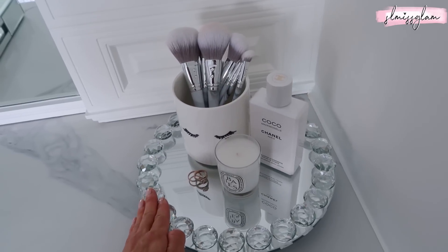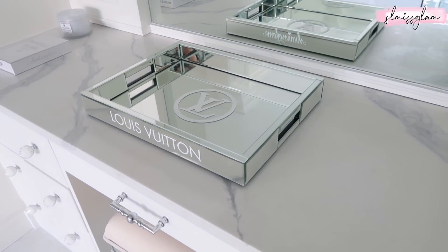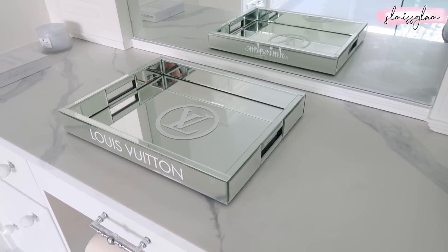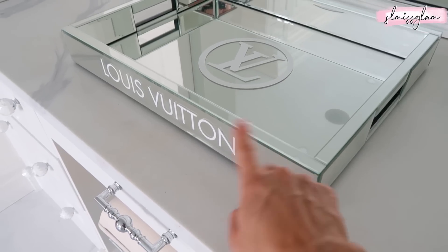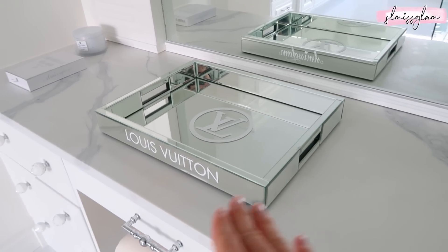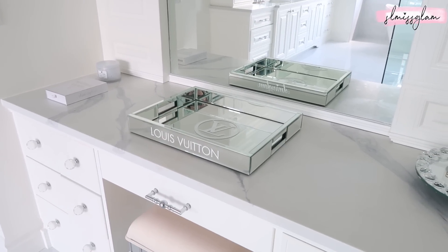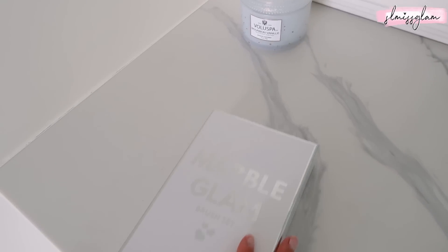I have my Louis Vuitton tray right here, which was sent to me from Nicole - she has some other custom ones she's making for me. I'll leave a link to her shop down below. They are really nice high-end quality trays and I have them throughout our house. You can do Chanel, Louis Vuitton, any logo you want - just contact her. It also says SL Miss Glam on the back. Right over here I also have my new marble glam boxes that'll be coming in - I love having these out for display, they're so elegant.